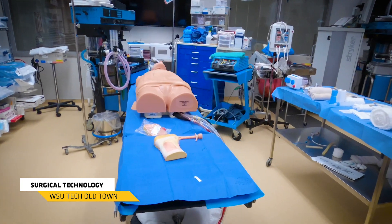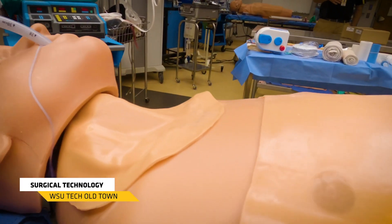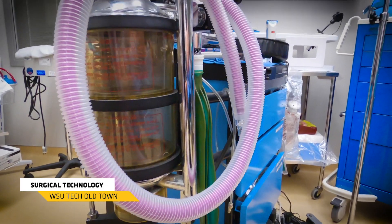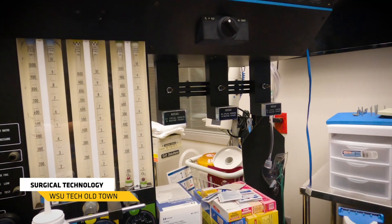Now we're here in our surgical technologies program — SurgeTech. Our surgical technology program is a two-year associate degree program and this program is going to teach you how to be a surgeon's second set of hands. You're going to be passing instrumentation, passing tools, doing some tool inventory, also doing things like running suction, sutures, and a number of different procedures that you're going to be responsible for as a surgical technologist.